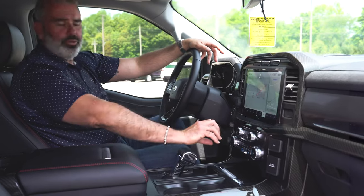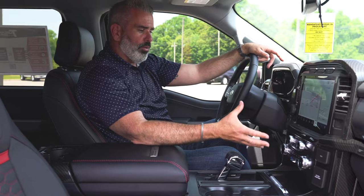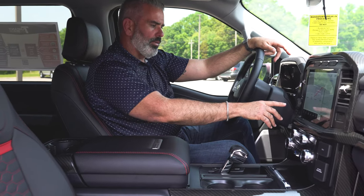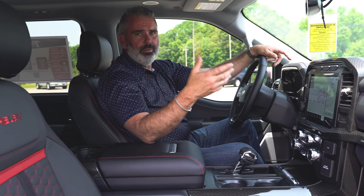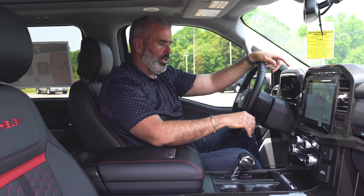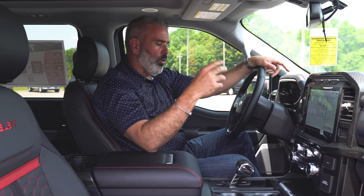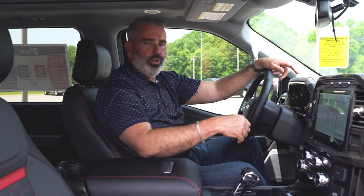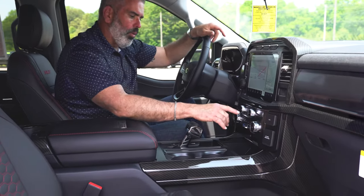You still have analog controls for radio and climate control. Heated and cooled seats up front — all those buttons are right here. You've got trailer backup assist and an integrated trailer brake controller. All my Super Snake chassis are four-wheel drive with different drive modes available. Sport mode is a lot of fun especially after break-in — very responsive throttle, braking, and steering.